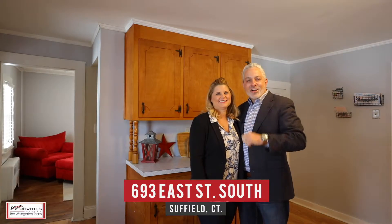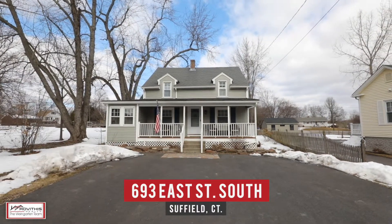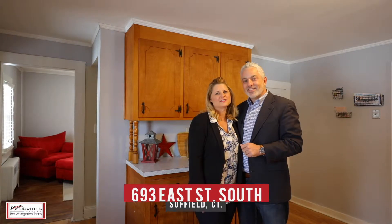Hi, Kirk and Stacey here on location, excited to show you our newest listing at 693 East Street South here in Suffield, Connecticut. Come check out this charming three-bedroom farmhouse cape located on a gorgeous lot. Let's go take a look.